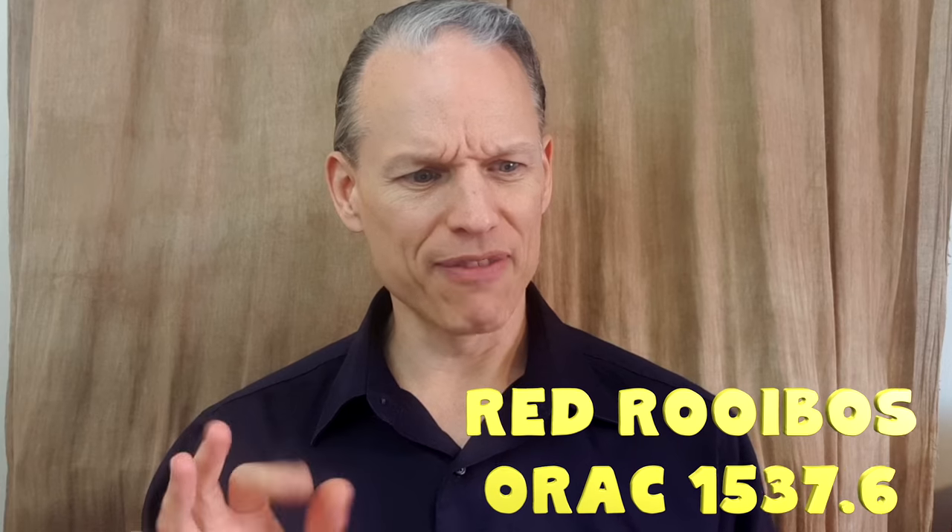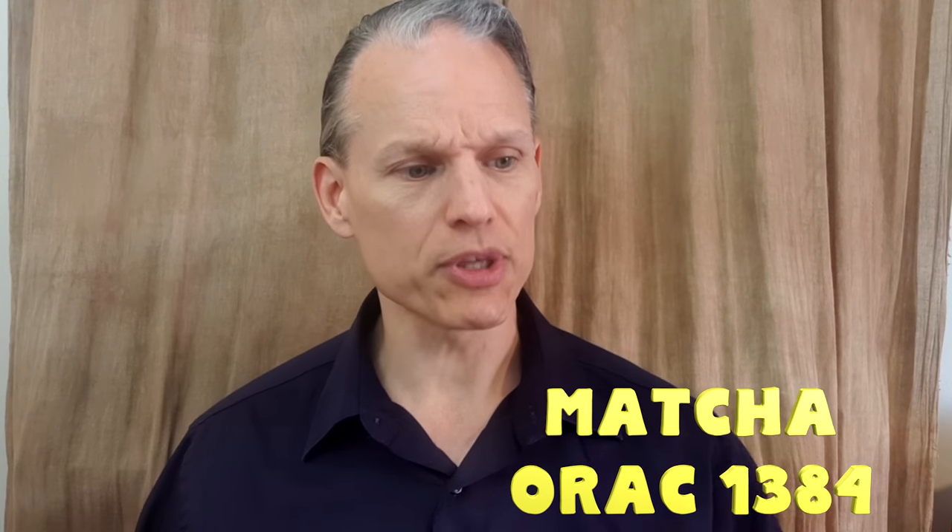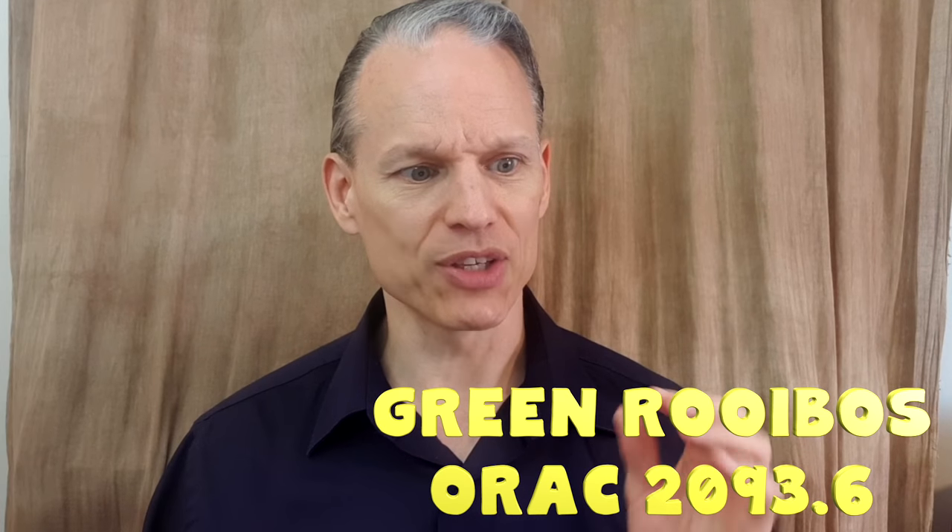The biggest thing I want to talk about is the difference with the antioxidants. Honeybush tea is much higher in antioxidants — in fact, they say it has the highest level of any tea. They use a scale called the ORAC scale, which stands for oxygen radical absorbance capacity. The ORAC score for red rooibos is 1537.6 for eight fluid ounces. Matcha comes in around 1384, so it's underneath red rooibos. Green rooibos comes in at 2093.6. And honeybush tea comes in at 2705 for eight fluid ounces — so it's almost twice as much as red rooibos and about twice as much as matcha in its level of antioxidants. Very impressive.